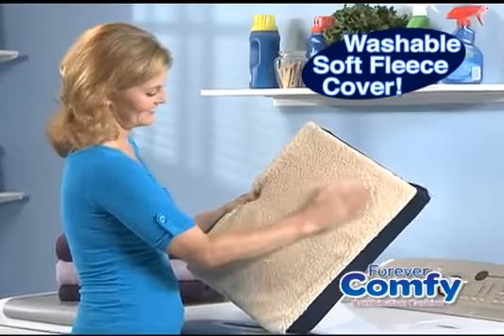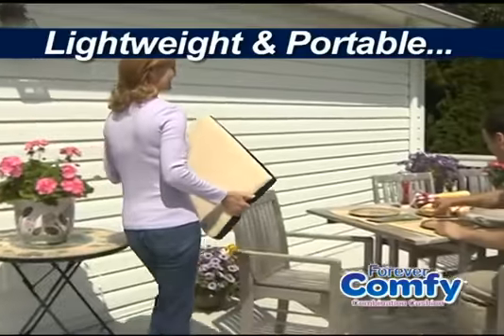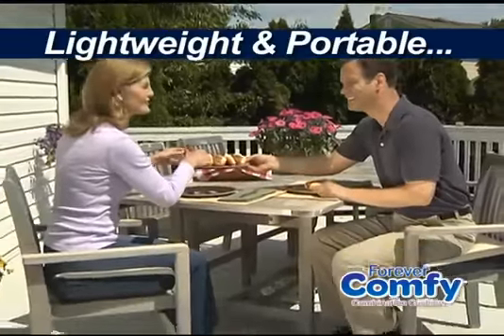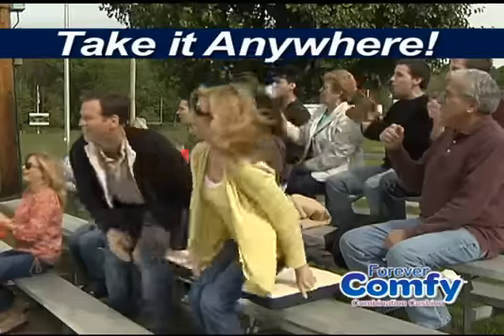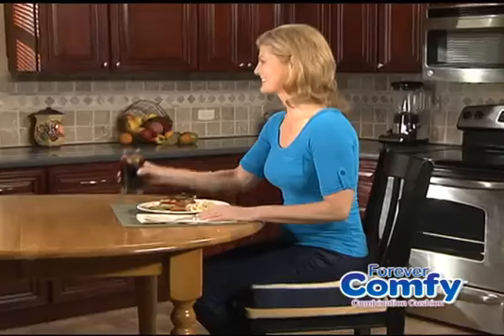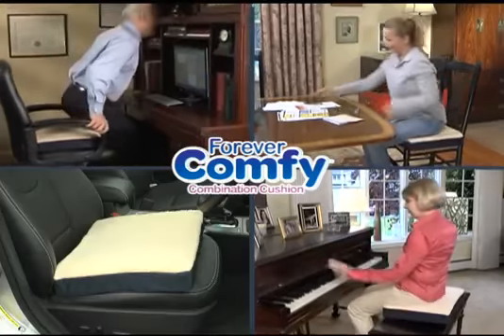The soft fleece cover is washable and helps keep your seat cool in the summer and warm in the winter. Lightweight and portable so it's easy to take anywhere. Great for patio furniture and turns hard bleachers into soft seats worth cheering about. So why not take the stress and strain off your back and bottom and get Forever Comfy now.